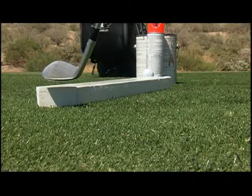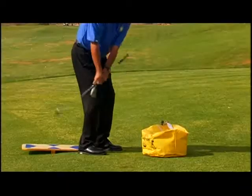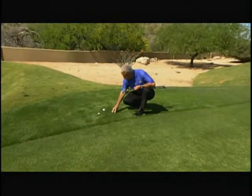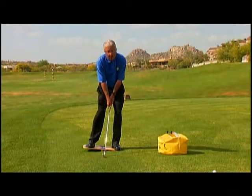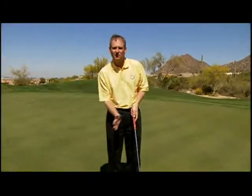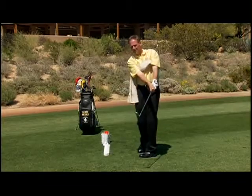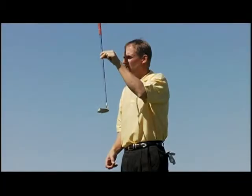This video features techniques and tactics from two of America's top instructors: Bill Forrest, a PGA Teacher of the Year and Head of Instruction at Troon Country Club in Scottsdale, and Kevin Weeks, an Illinois PGA Teacher of the Year and the Director of Instruction at Coghill Golf and Country Club in Chicago.